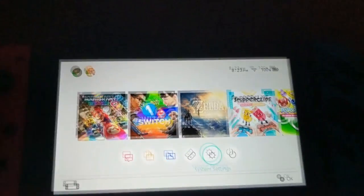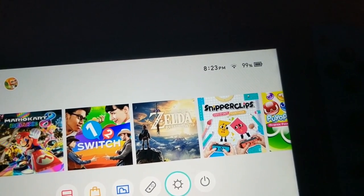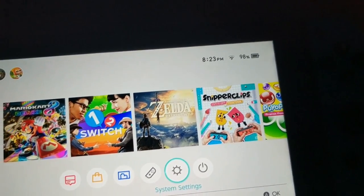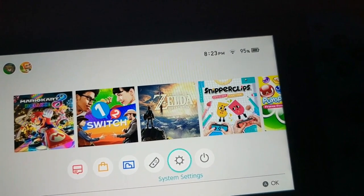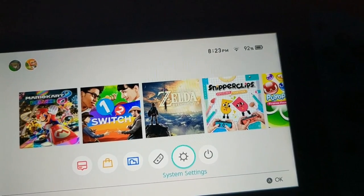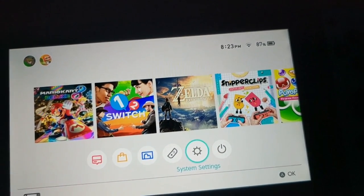I'm making another video today because something came across my desk and I didn't want to wait. There has been an issue with certain Nintendo Switches. I'm not exactly sure how widespread this issue is, but a lot of people I've seen on Reddit, on YouTube, and on the internet in general have had issues.